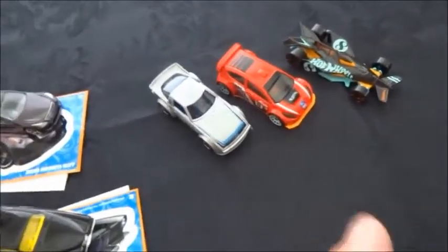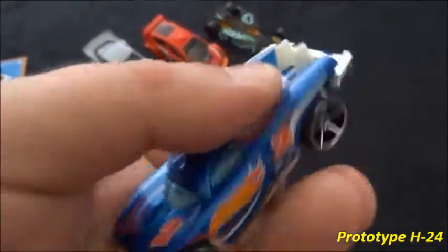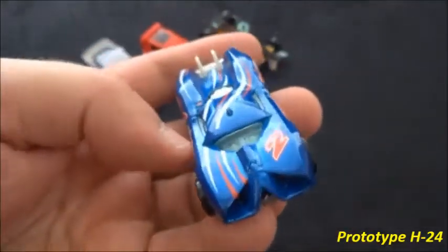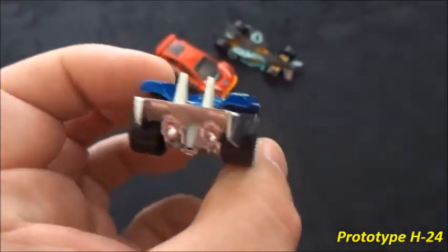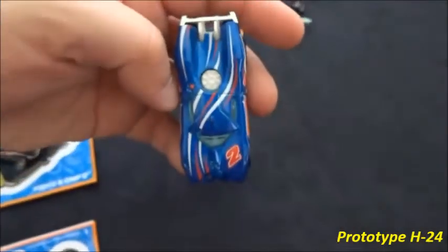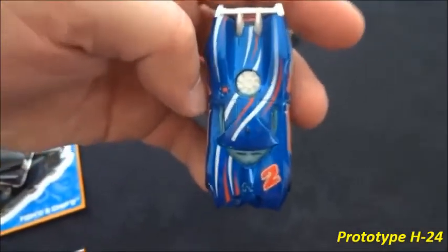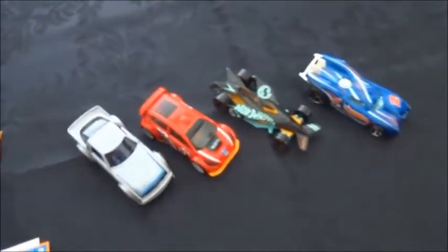A Prototype H-24 from the H-case — this is the H-case regular hunt. There's a little fan in the top there. It doesn't move at all, it's just a static plastic fan. Nice lineup of treasure hunts there.